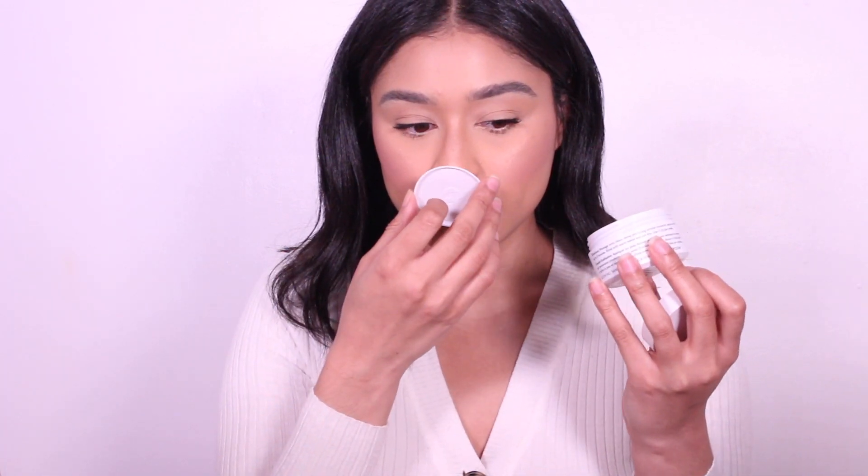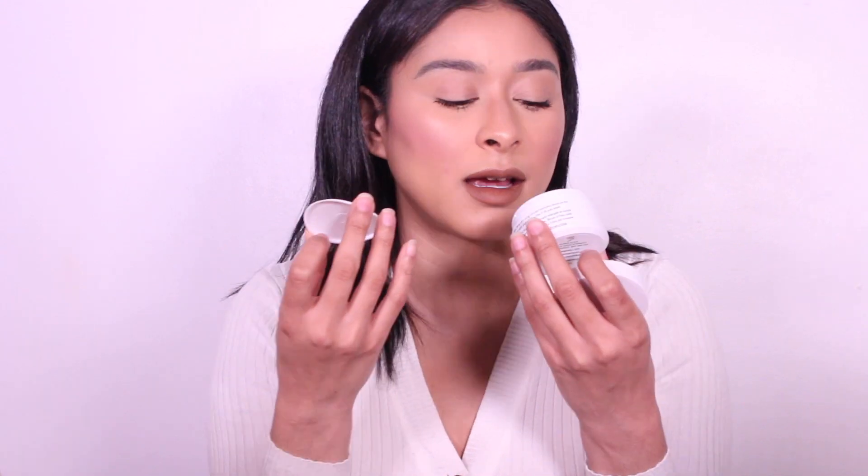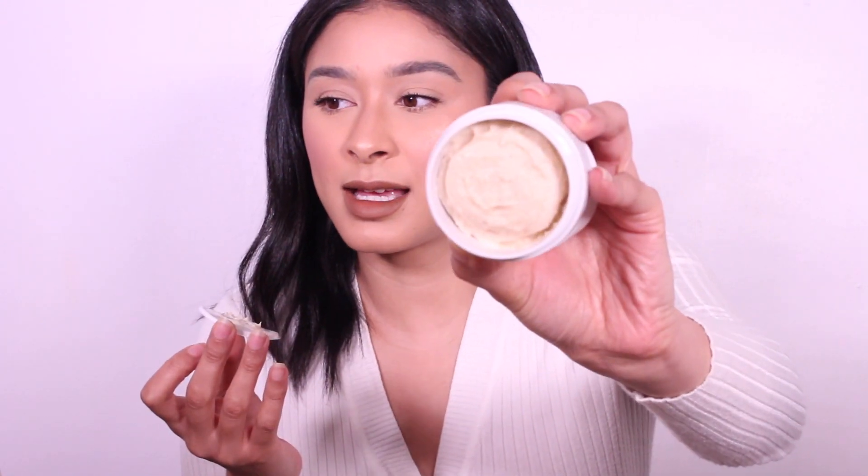I'm still astonished. I bought this during the sale, so it's 20% off — thank God, because I don't think I would have bought this. It smells like a toner, like my exfoliating toners. That's definitely what it smells like, and it looks like this.